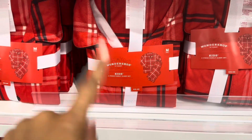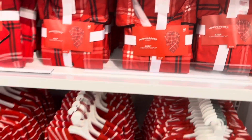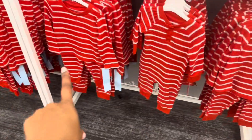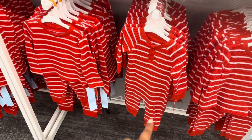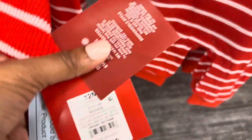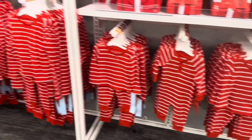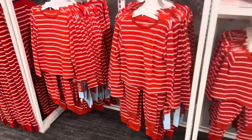I'm going to take it to the price checker and include it in the video. Here are the two-piece and the full onesie — they're going for $12. That's $12 for both. Let me check the bigger sizes for older kids — same price.